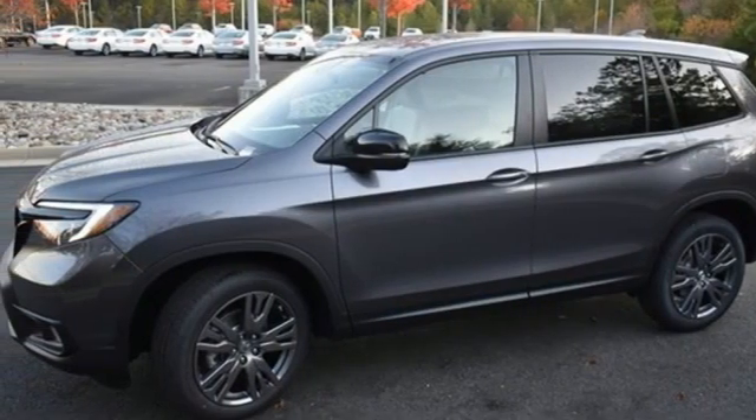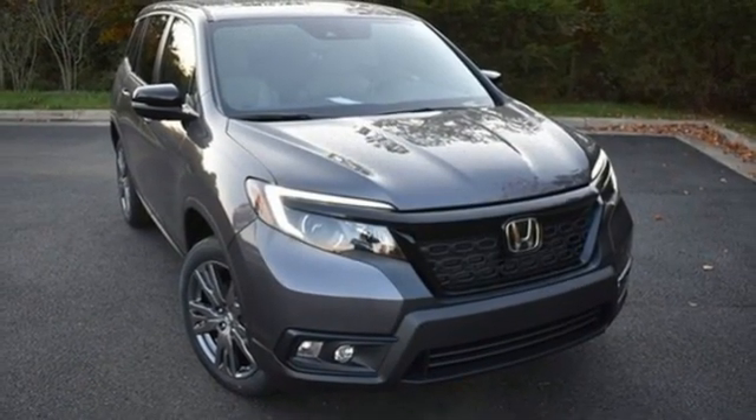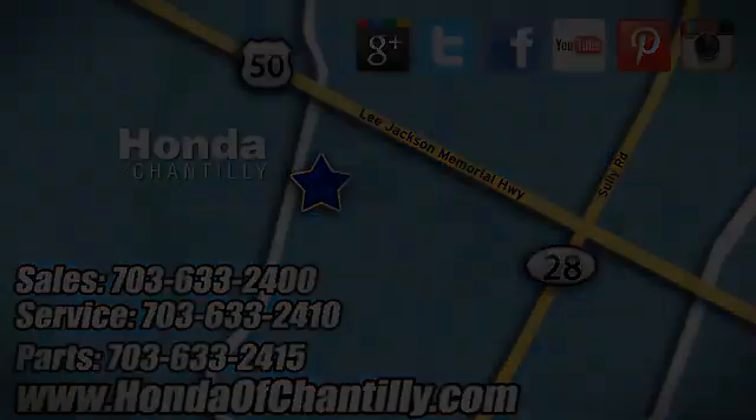Memory exterior door mirror settings and automatic transmission. Hurry in today and see it for yourself. Honda of Chantilly — we're conveniently located just south of Dulles airport at 4175 Stonecroft Boulevard in Chantilly.